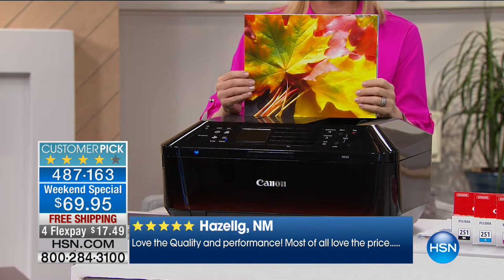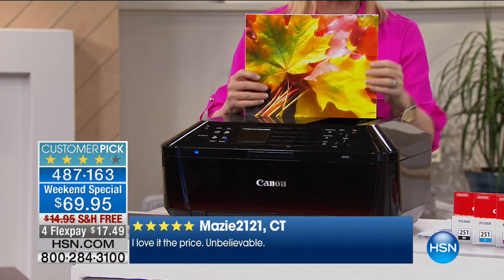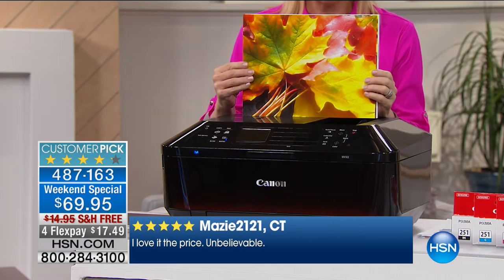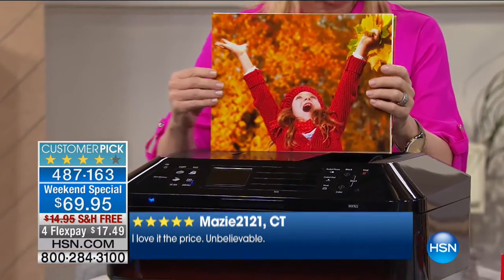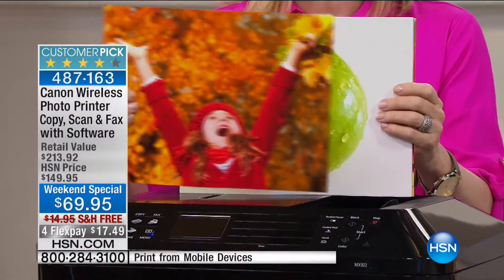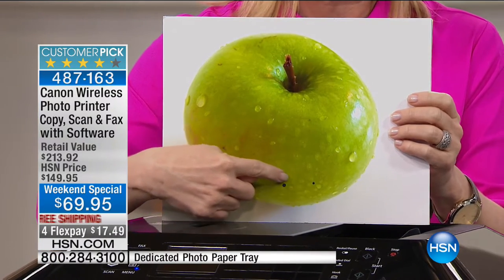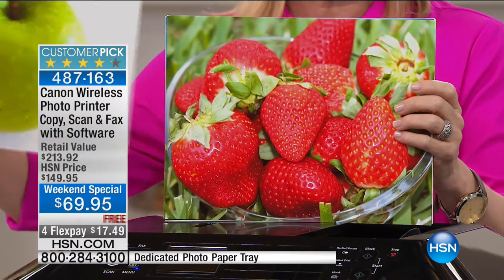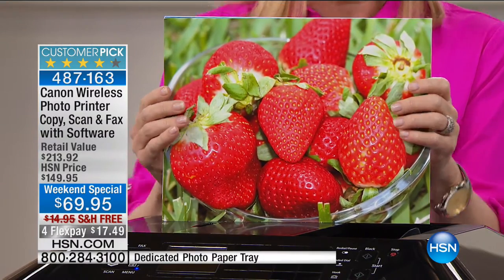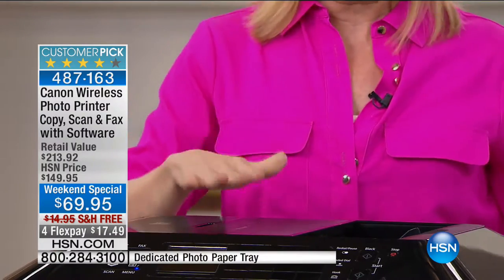The big deal about this printer is that it's 9,600 dots per inch. Whether you're printing a document or a beautiful photo, it's double the standard 4,800. This is like high definition for your photographs. I took these with my cell phone — they look 3D, you can see the water drops. These aren't four-by-sixes; they're your large 8.5x11. It does everything — print, copy, scan, and fax.